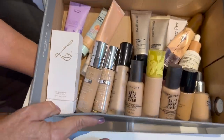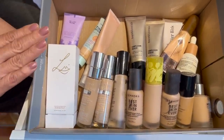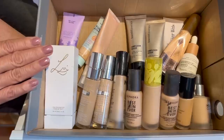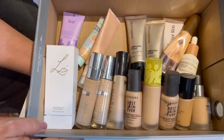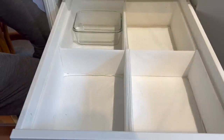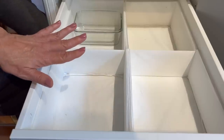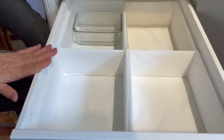The middle drawer is going to be complexion products, starting with foundations, tinted moisturizers, and skin tints. Keep in mind I am 62 years old and my skin is really quite dry. My foundation preferences are light to medium coverage with a radiant, luminous finish — anything too heavy or too matte just makes my skin look older and drier. I'm not going to be ranking these or doing super in-depth reviews; this is more of a collection overview.